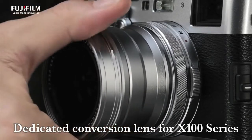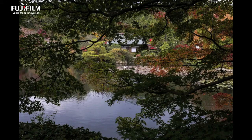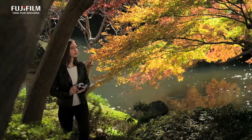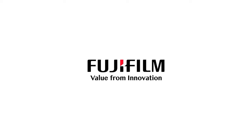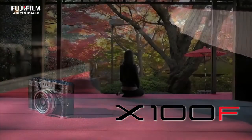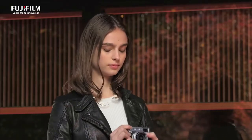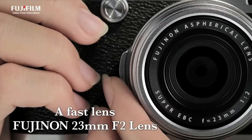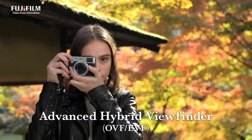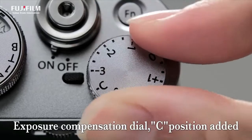Use the MF assist function for highly accurate manual focusing. A manufacturer of photographic film for over 80 years, Fujifilm has always been dedicated to achieving premium image quality. The X100F features 15 film simulation options including Provia (Standard), Velvia (Vivid), and Astia (Soft), named after Fujifilm's most renowned photographic films, delivering warm skin tones, crisp blue skies, and vivid greens. This is the first X100 series model to feature ACROS, delivering smooth gradation, deep blacks, and beautiful textures.